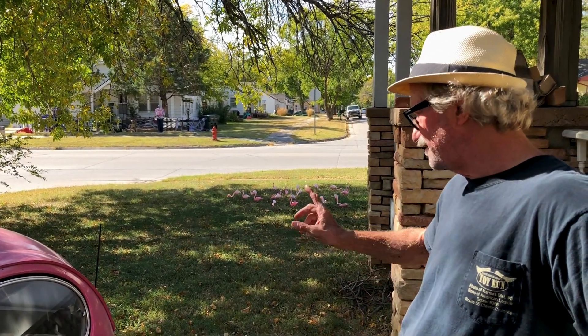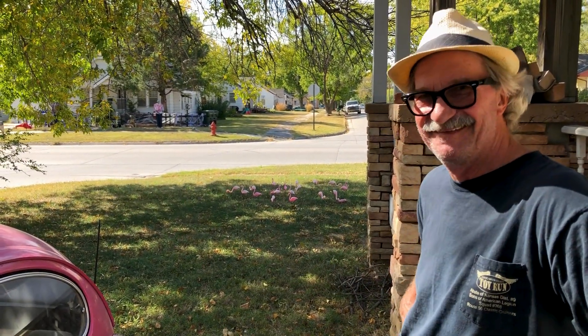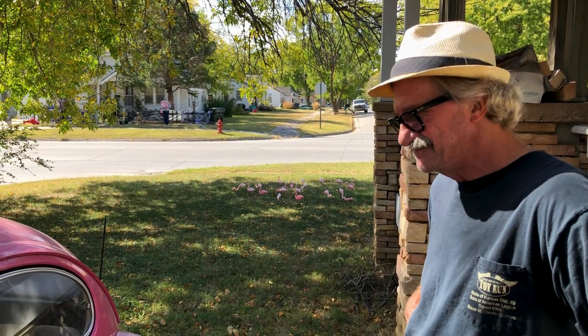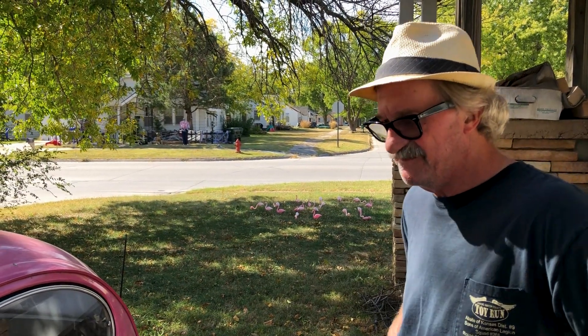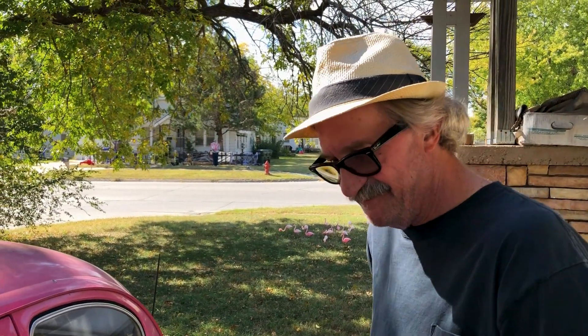I think it's on this third or fourth motor. So you also said you have an old Ford wagon? Yep, a '63 Ford Ranch Wagon, and I am the second owner of it.